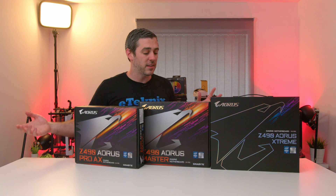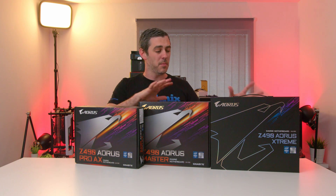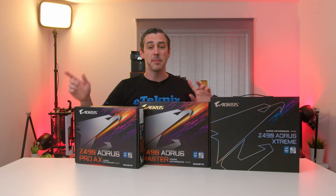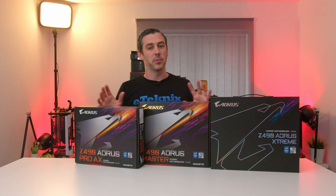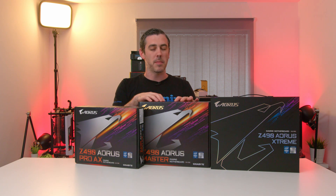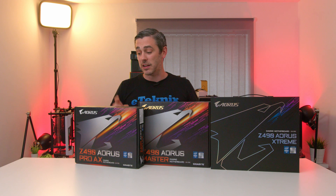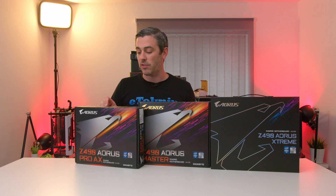Today is Z490 Preview Day, so there's going to be no benchmarks or results here. I just wanted to go through my first impressions of the three boards that Gigabyte have sent us. If you want to check out our MSI and ASUS coverage, we do have separate videos for them on the channel. We've got different price points: the modest to lower end, something mid-range — the master — and then the all-out crazy Aorus Extreme. Let's start from the lower end, starting with the Pro AX.